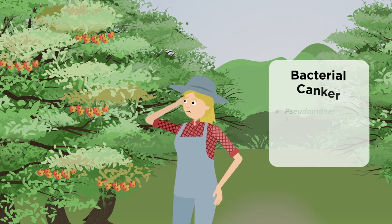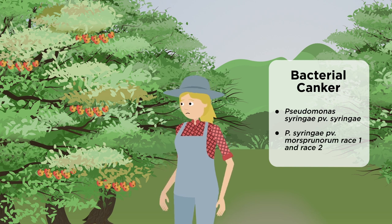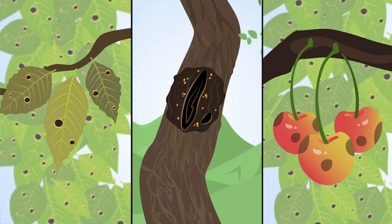It's caused by different pathogenic varieties — pathovars — of the bacterium Pseudomonas syringae. They cause damage to all parts of the tree and can spread throughout the year.